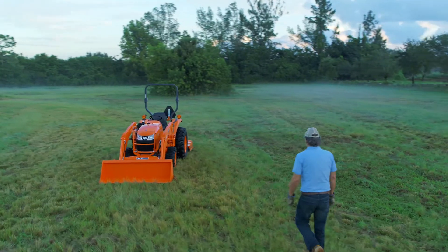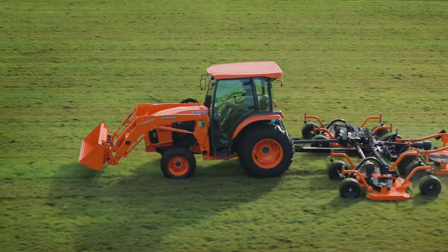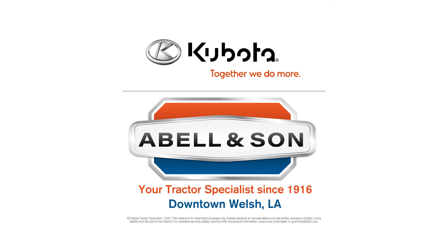The durable Kubota L-Series Tractor. Talk to your local Kubota dealer today to schedule a demo. Visit Abel & Son in downtown Welsh, your tractor specialist since 1916.